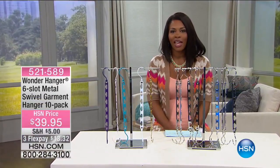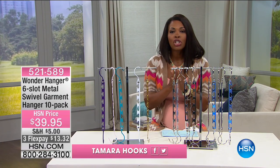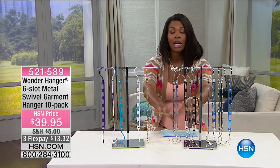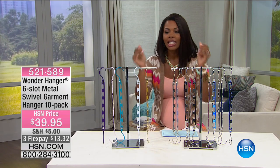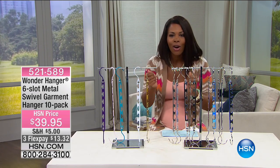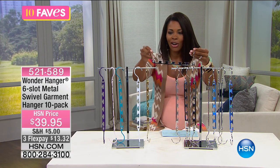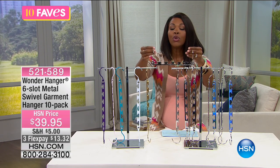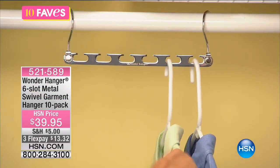We're moving on to our next favorite, and this one is going to be really great because it's actually going to give you more space in the closet you're currently using. Because if your closet is like most people's, it's jam-packed with hangers and it's hard to get anything in and out — but that wouldn't be the case if you had the Wonder Hanger, because this little device can allow you to utilize your space in a more effective way.